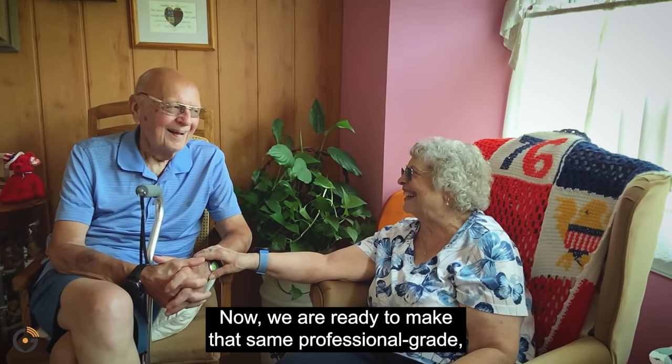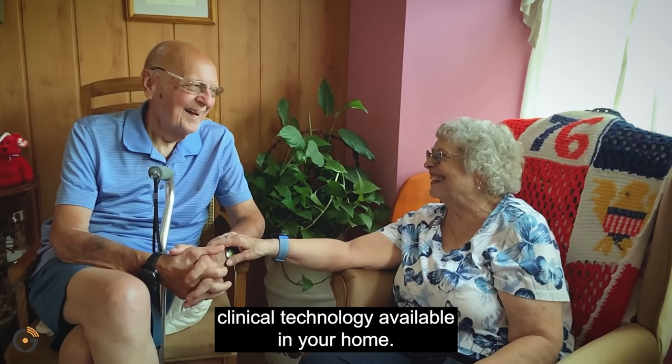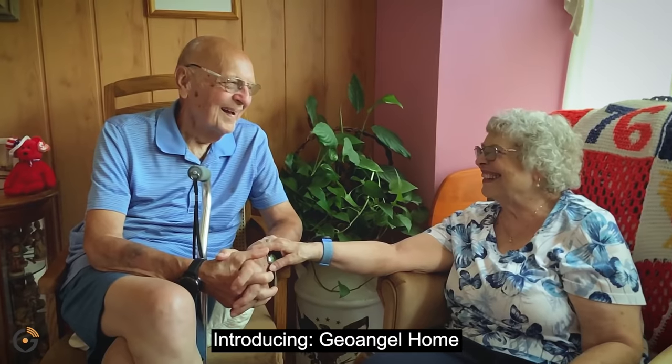Now we are ready to make that same professional-grade clinical technology available in your home. Introducing GeoAngel Home.